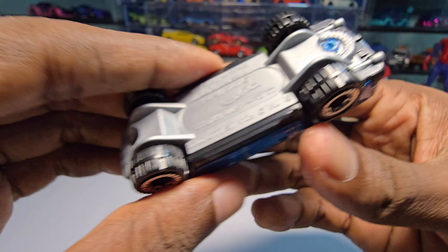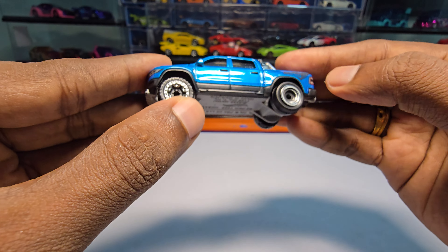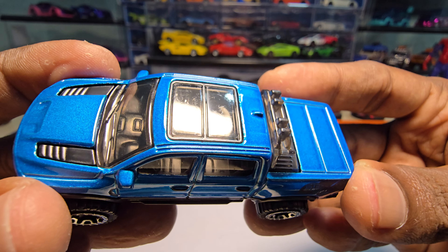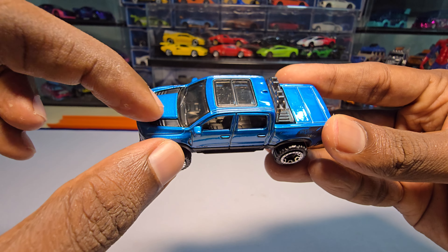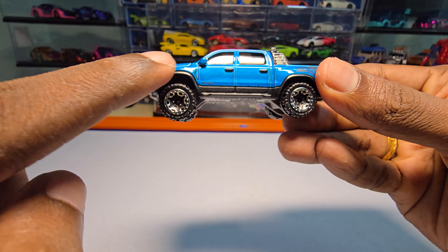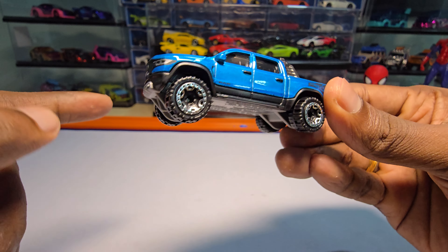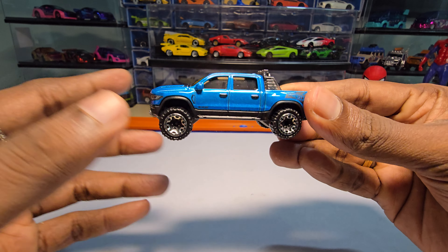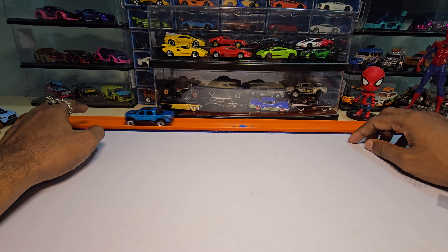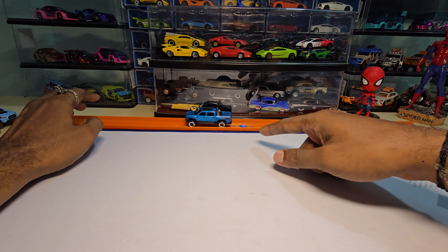It has exhaust details and the tires are really nice. It does have some good interior detailing as well. This part here is plastic, purely, including this section. The body is made of metal — the fenders and side rails — but this center part is plastic, those are not metal.